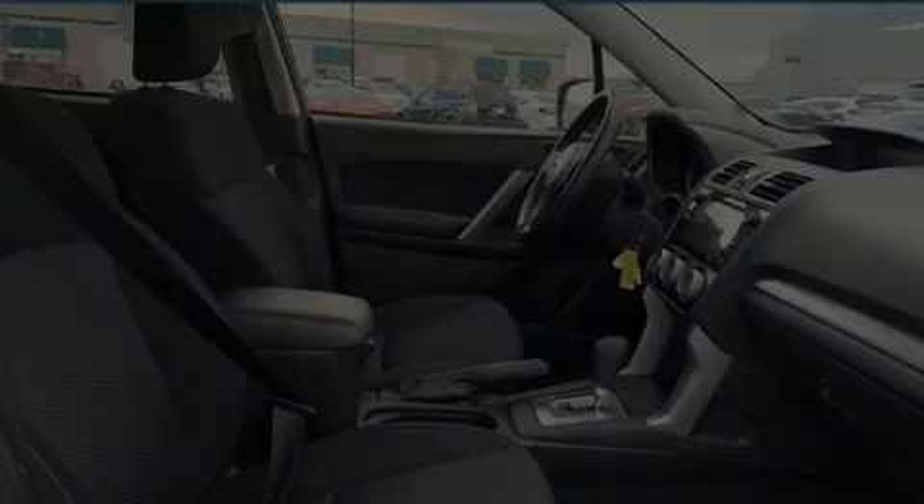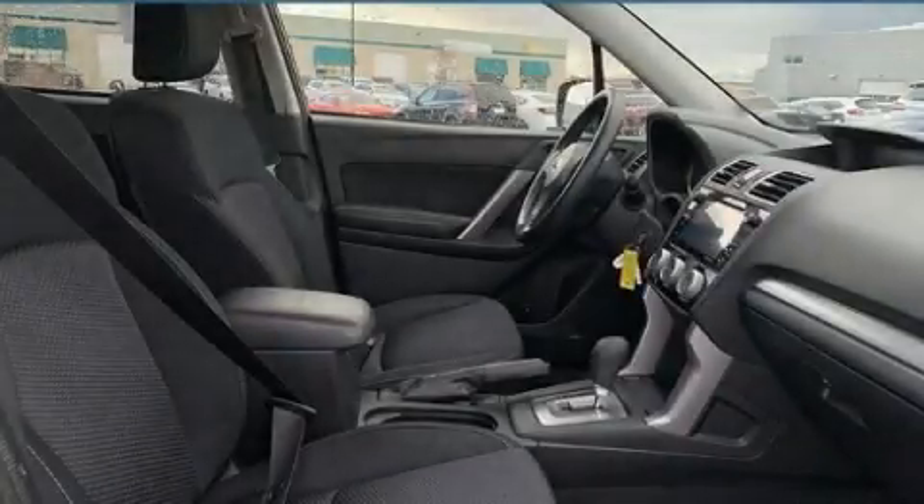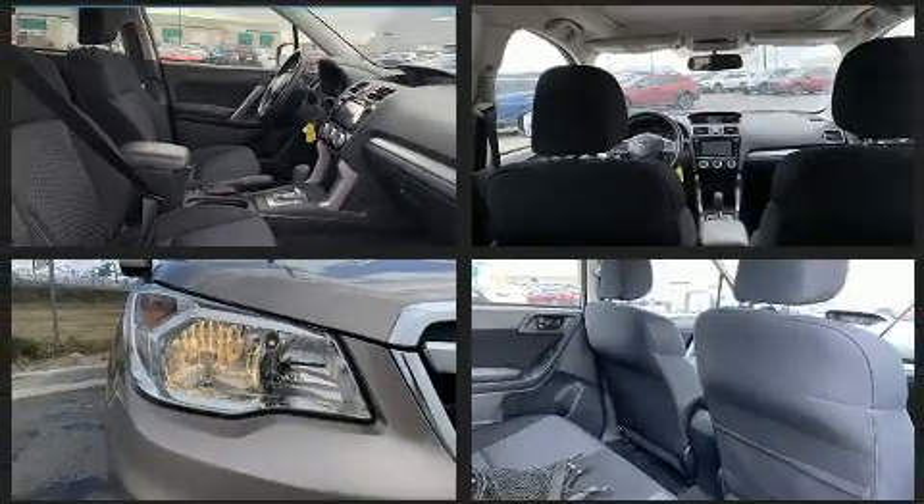The 2016 Subaru Forester. With fewer than 50,000 miles on the odometer, this four-door sport utility vehicle prioritizes comfort, safety, and convenience.